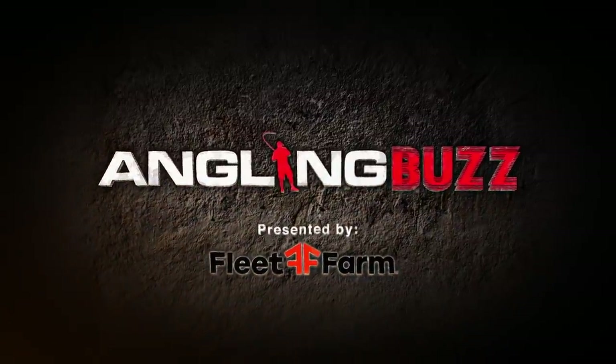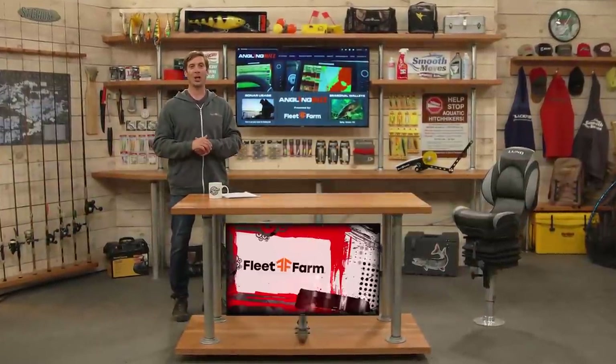Welcome to Angling Buzz presented by Fleet Farm. I'm Troy Linder. On today's show we're going to talk about fish finding logic.